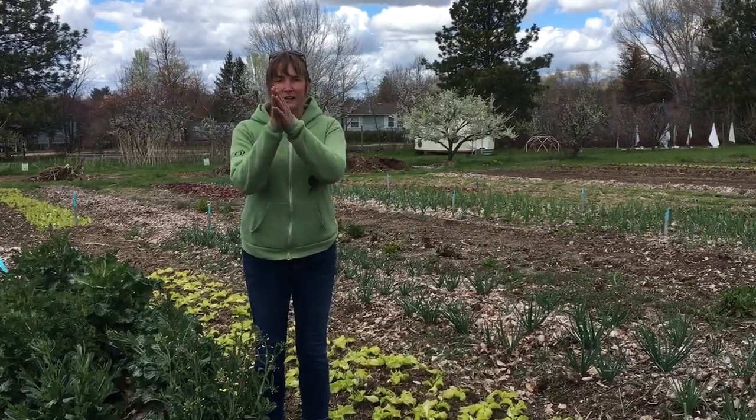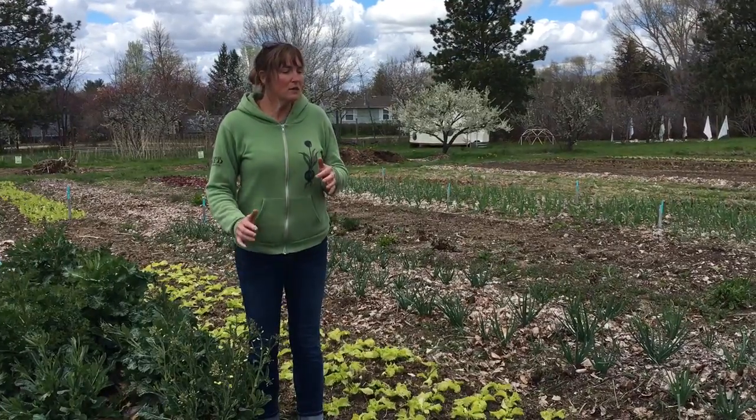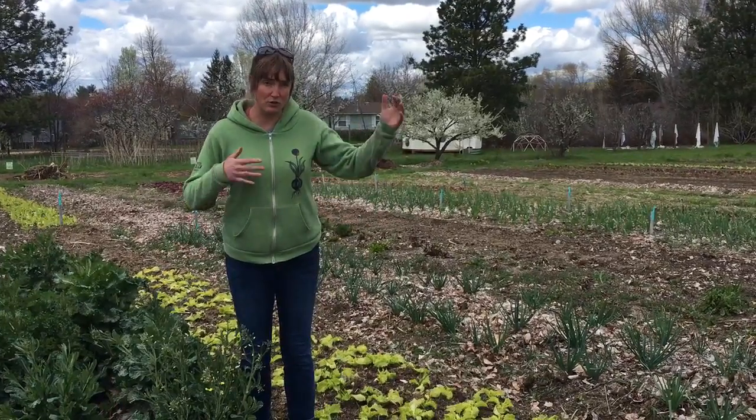That's the column about the life cycle of the plant — the annual versus biennial versus perennial part of it. I just want to explain that a little bit more in depth, because that really affects what you're doing as a seed saver as well versus a gardener.